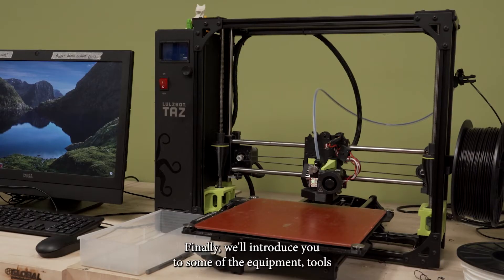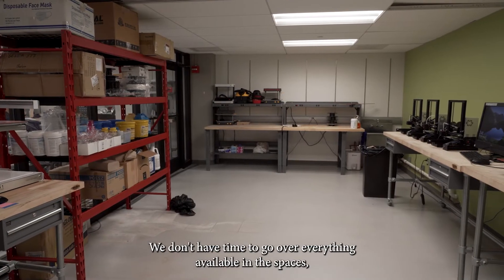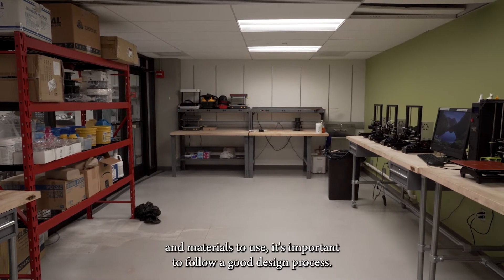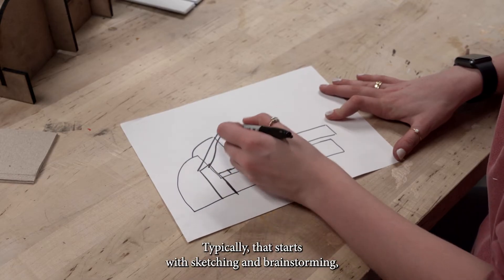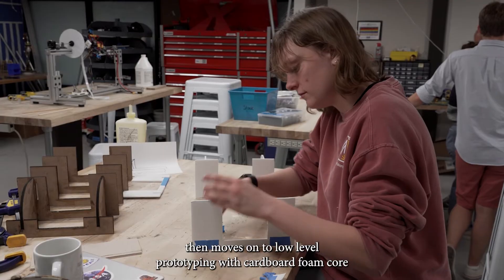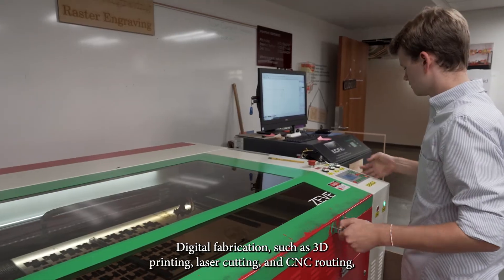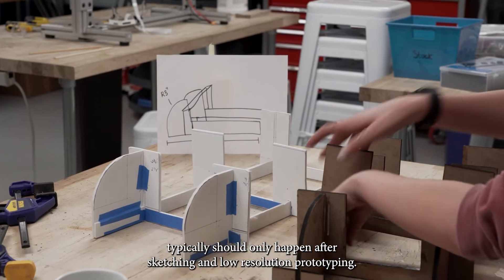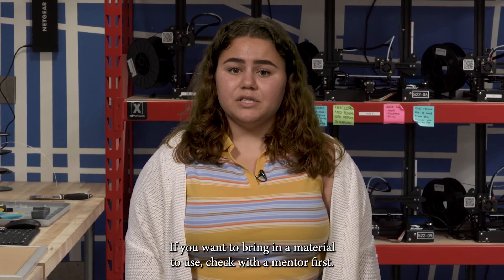We'll introduce you to some of the equipment, tools, and materials available in our spaces. We don't have time to go over everything, so if you're unsure of anything, ask a mentor. When deciding what tools and materials to use, it's important to follow a good design process. That typically starts with sketching and brainstorming, then moves on to low-level prototyping with cardboard, foam core, or other low-resolution materials found in the ISS and Bayou. Digital fabrication such as 3D printing, laser cutting, and CNC routing should only happen after sketching and low-resolution prototyping. Only use materials that are stocked in the spaces — if you want to bring in a material, check with a mentor first.